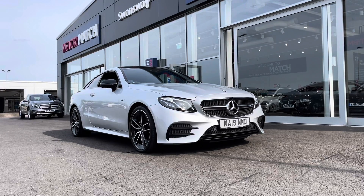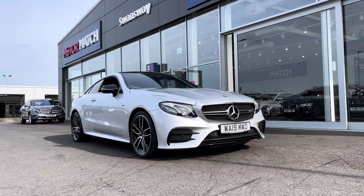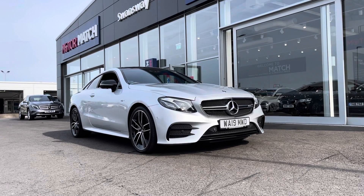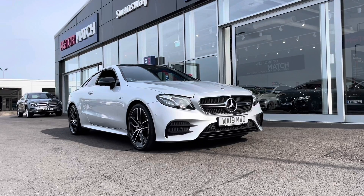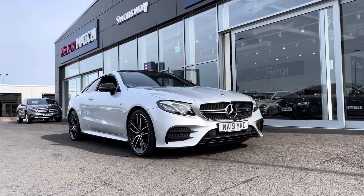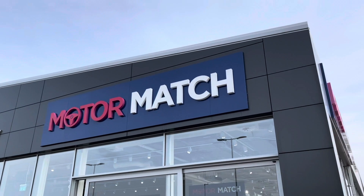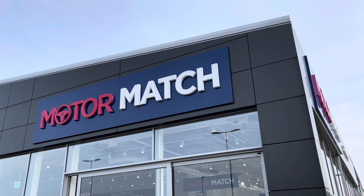A little bit of extra information about us at Motor Match Chester: most of our cars are hand-picked from our premium Swansway sites across the country. All cars go through extensive mechanical preparations and bodywork checks. RAC extended warranty of up to three years is available, along with flexible finance packages. For a personalized finance quote or to book a test drive, give us a call on 01244 311 404. Thank you so much for watching and we hope to see you at Motor Match Chester very soon.